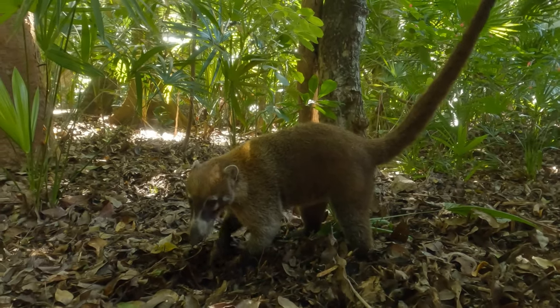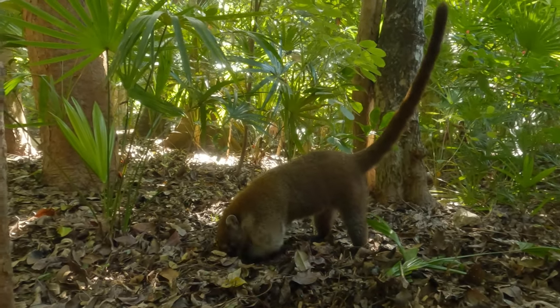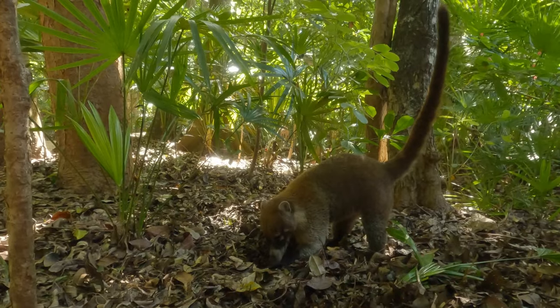If lucky, you may be able to see one of these cute fur balls. They are called coatees, and they are members of the raccoon family — and they are super cute.